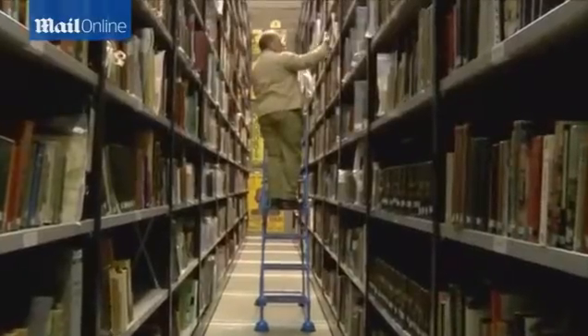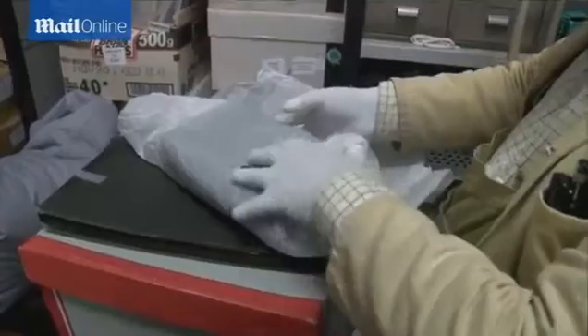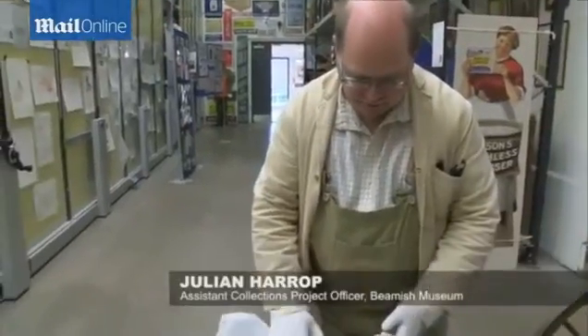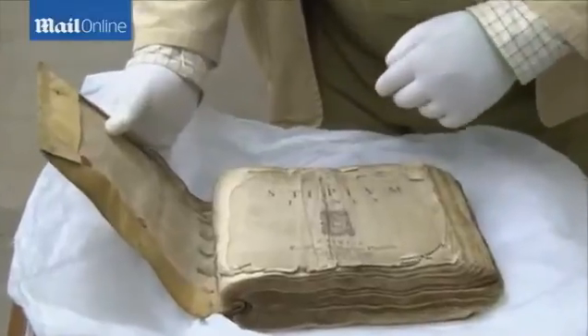The book section that we have in the museum comprises about 50,000 books. Here I've got what I understand to be our oldest book. It's bound in vellum — deer skin — and inside you can see the wonderful date of 1581.